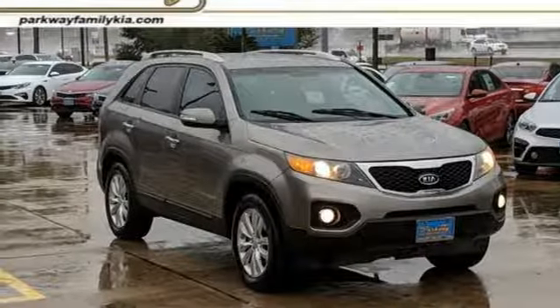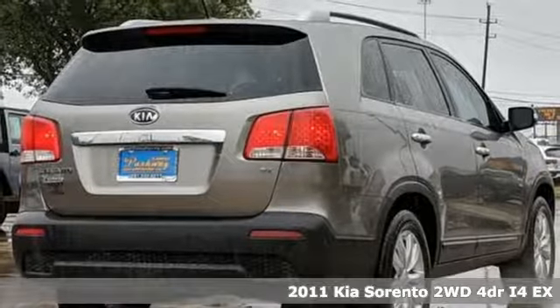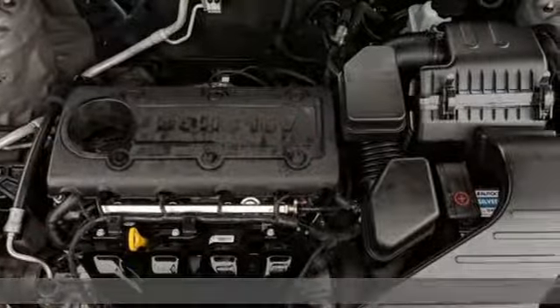Here's a 2011 Kia Sorento. Your life requires you to be adaptive, and your vehicle should be too. This Sorento is the perfect fit for everything you need it to be.